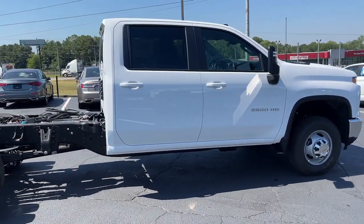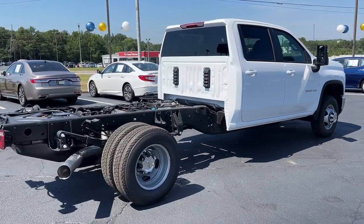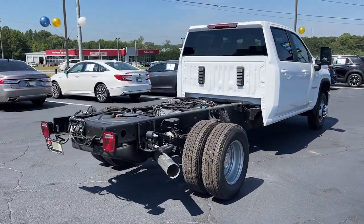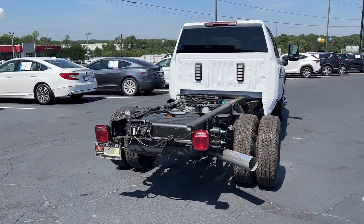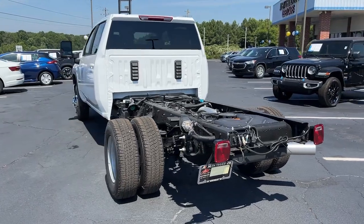Keyless entry, heated driver seat, premium sound system, heated mirrors, satellite radio, alarm, electronic stability control, Bluetooth connection, steering wheel audio controls, traction control.